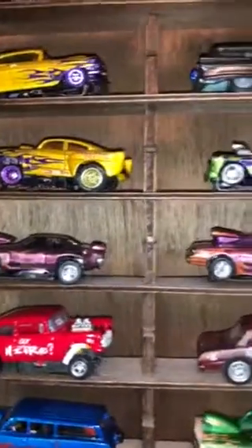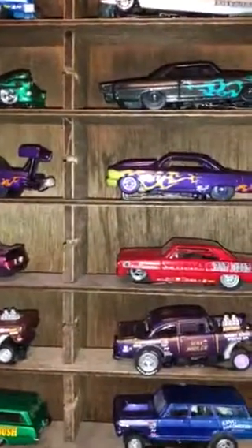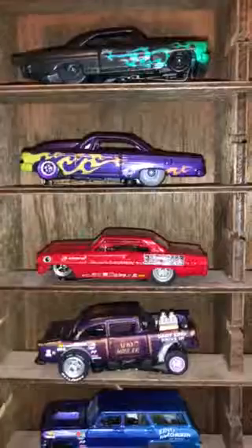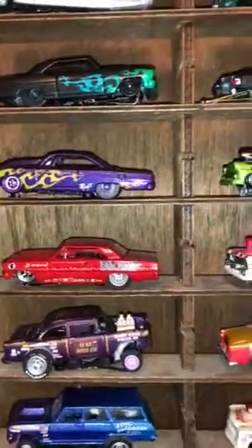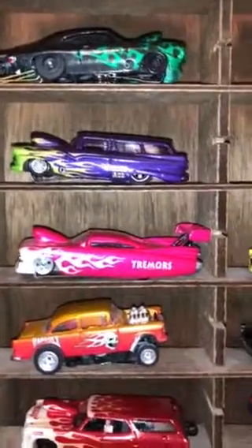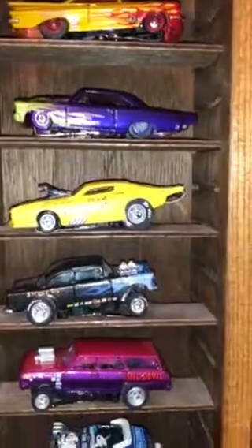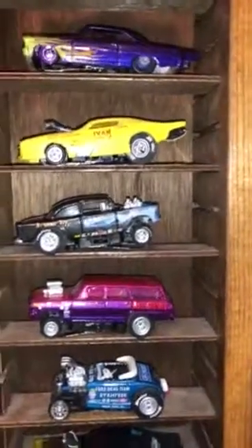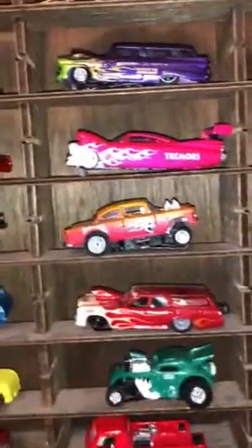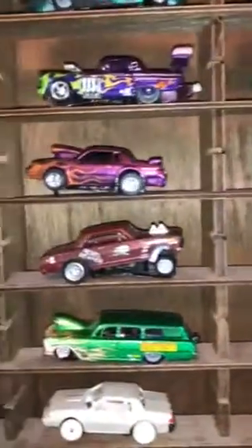Down below that are some odds and ends. You'll notice a lot of green and purple cars — I really like green and purple. There's a red Nova called Bad Mood that Dave Comley built, that's a favorite of mine. There's a winged Cadillac called Tremors from Sergeant. A lot of gassers — I really like gassers. Nothing says racing like an old gasser.